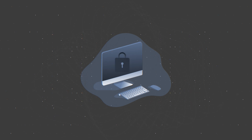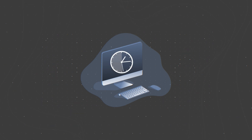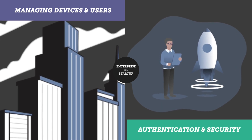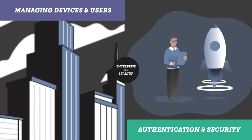But securing and managing Apple devices at scale can be a difficult and time-consuming job. Whether you are a large enterprise or a small startup, there are many factors that come into managing devices, users, authentication and security.